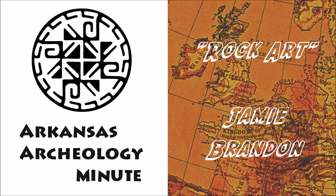March is Archaeology Month in Arkansas, and this message was brought to you by the professionals of the Arkansas Archaeological Survey, a unit of the University of Arkansas System. I'm Dr. Jamie Brandon. Listen each day this month for the latest Archaeology Minute on KUAF Public Radio.